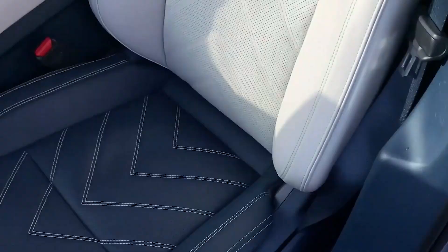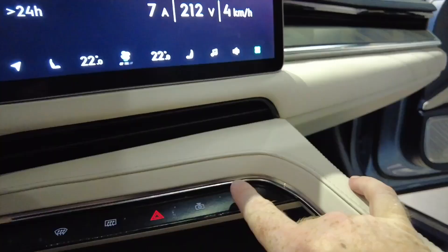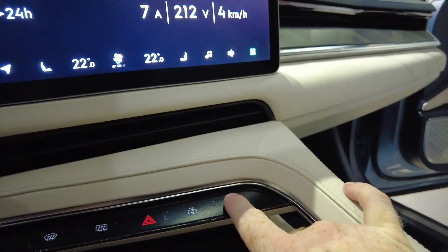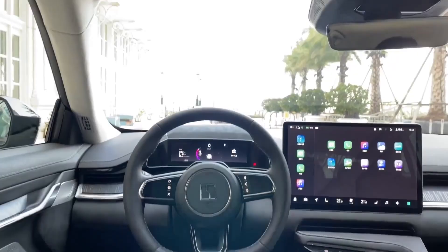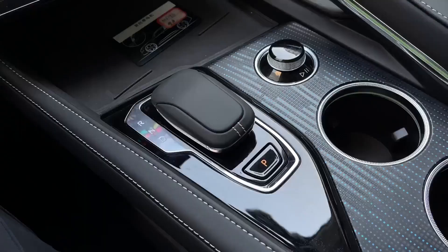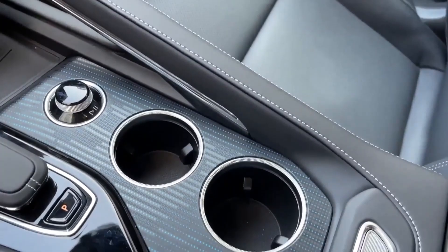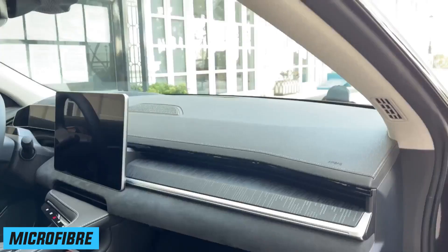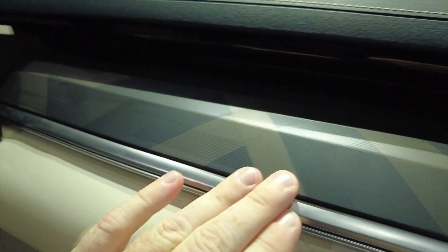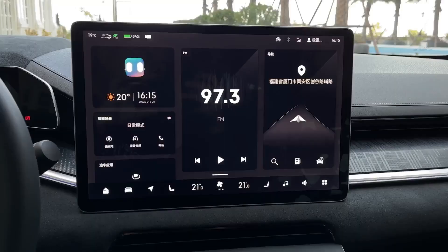The interior materials and finishes are impressive and the architecture quite pleasing, with the layered dashboard and driver-oriented center console as notable highlights. Fit and finish and material quality are top-notch, bolstered by liberal use of Nappa leather, Alcantara, and microfiber. Equipment levels are also high, and on the U-model grade, the sound system is provided by Yamaha, making this the first automotive application from the brand.